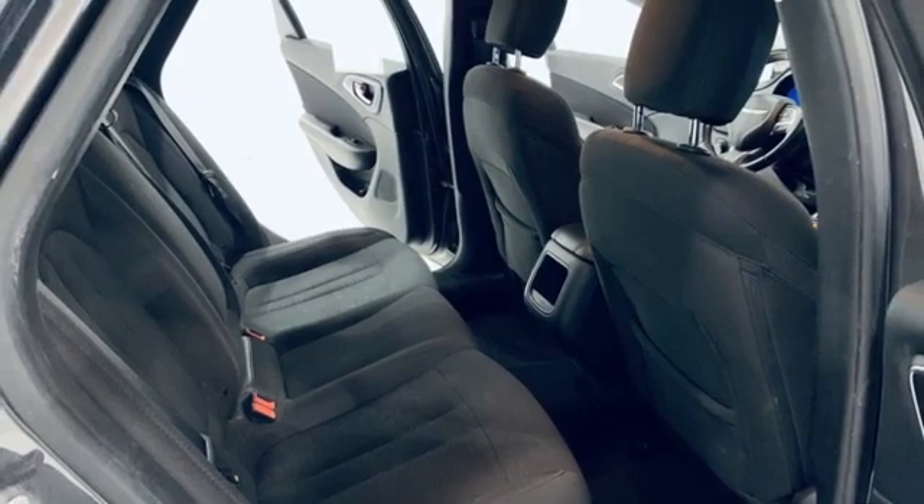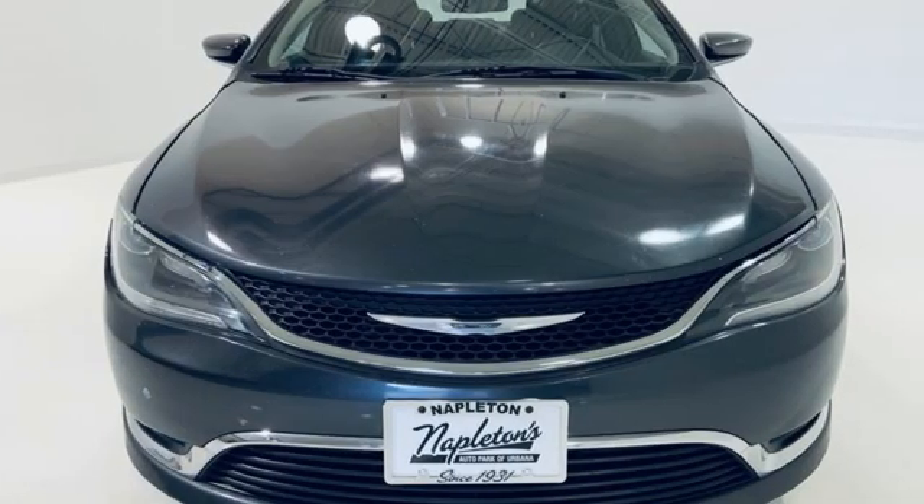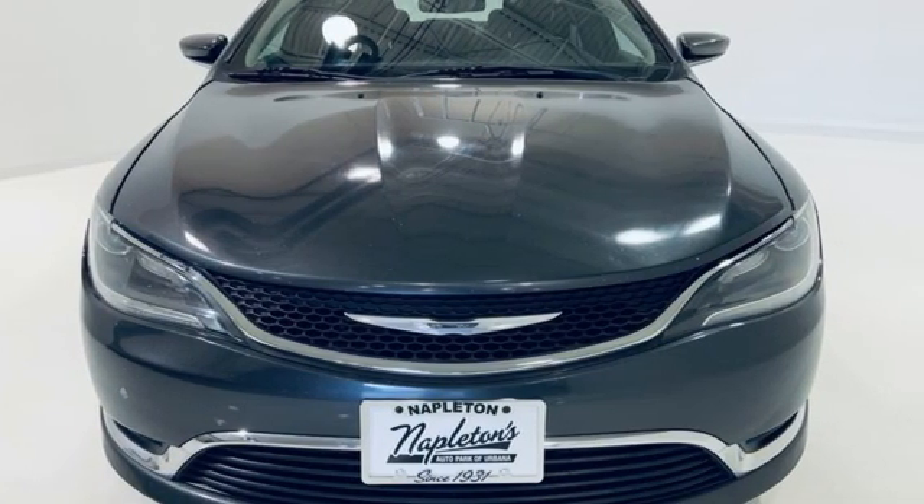Chrysler — where bold ideas merge with brilliant innovation. You'll never know till you try. Test drive it today.